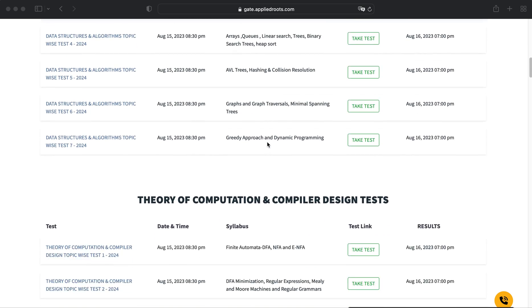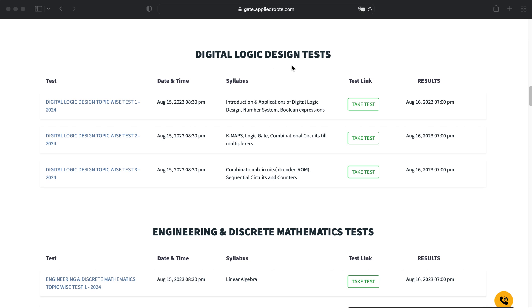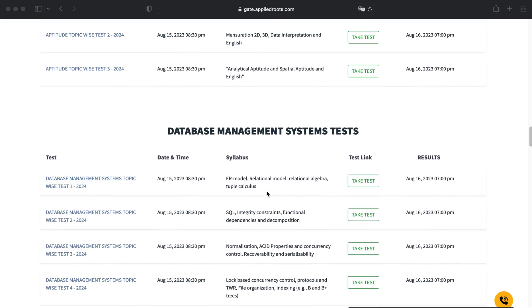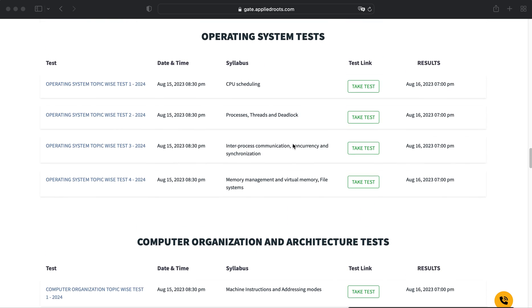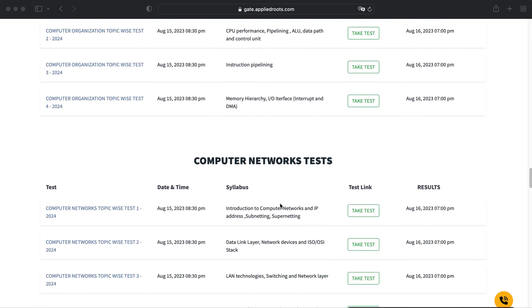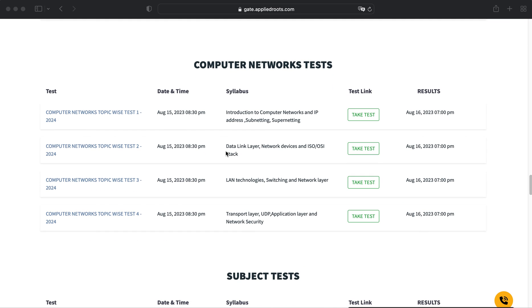Following that, we have Theory of Computation, Compiler Design, Digital Logic Design, Engineering Mathematics, Discrete Mathematics, Aptitude, Database Management Systems, Operating Systems, Computer Organization and Architecture, and finally Computer Networks as topic-level tests.